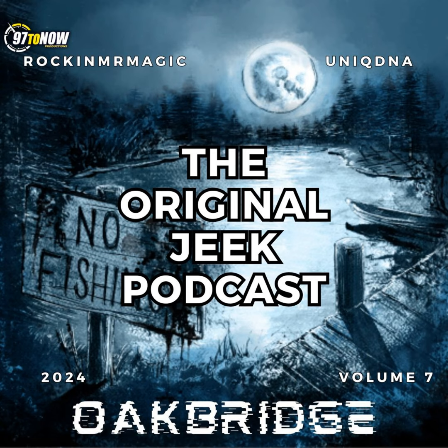1-2-1-2. I go by the name of DJ Wedding, you're now listening to the Original Jeek Podcast. Let's go!